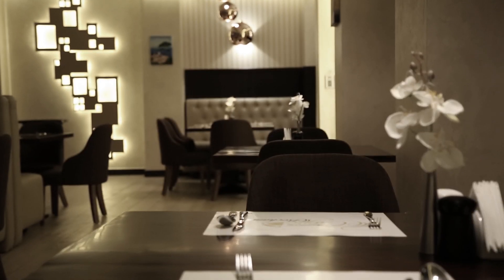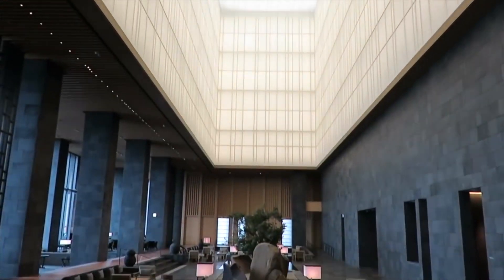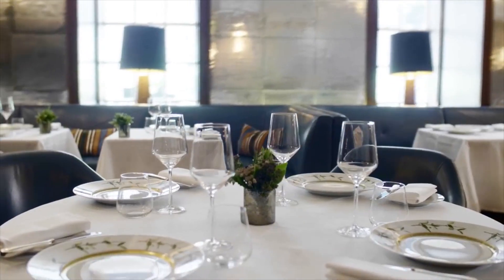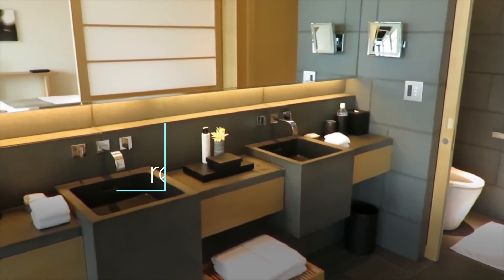Our philosophy behind creating fluid and elegant spaces is born out of understanding the aspirations of the client, the relevance of location, and through maximizing the potential of existing elements of the space. We are professionals in restaurant, hotel, and residential design.